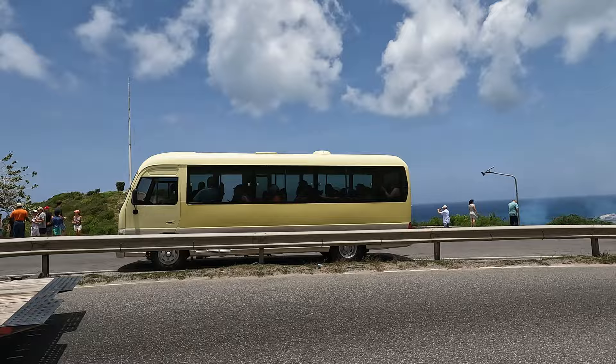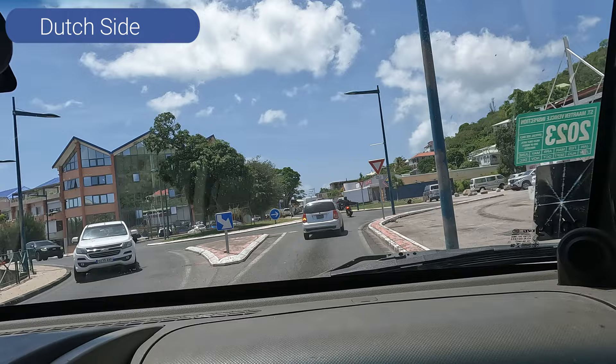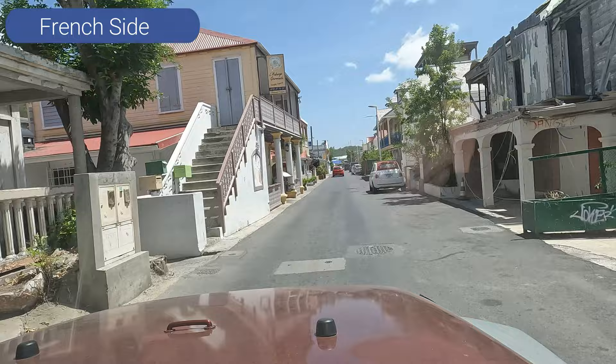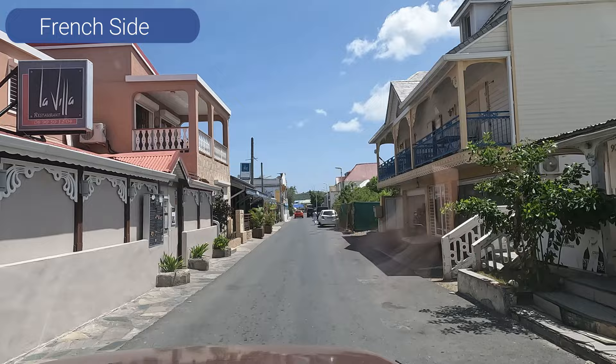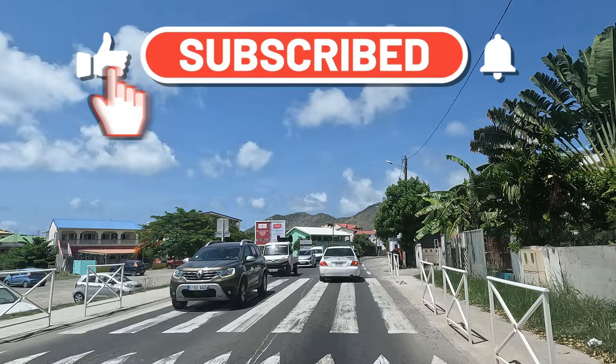One of the major differences we noticed between the French side and the Dutch side is that the Dutch side seems to be much nicer and more maintained. One of the locals told us it's because of the hurricane that came through a few years ago. They said the insurance companies on the French side have been slow to pay out, so much of the damage has not yet been fixed. The Dutch side has been able to repair most of the damage and move on from that disastrous storm. Even though the French side isn't as nice to look at, do not skip out on it — they have wonderful beaches, restaurants, shops, and great people that make it worth visiting.